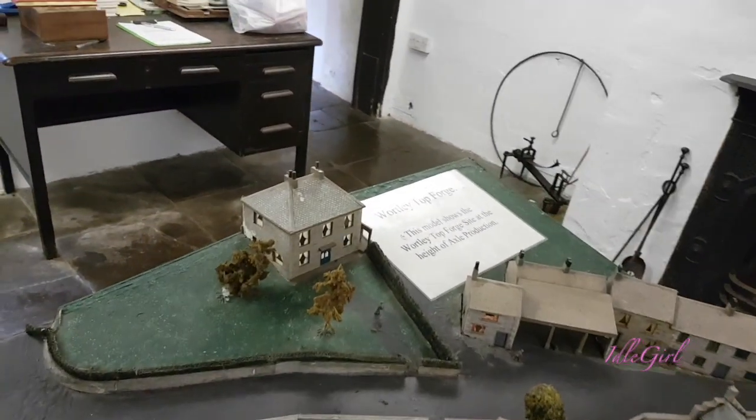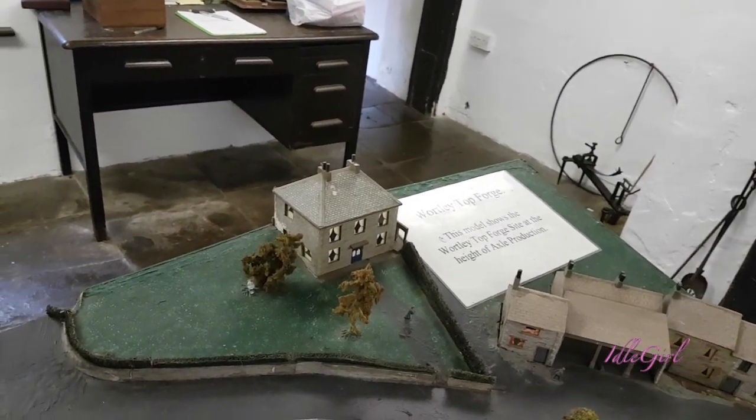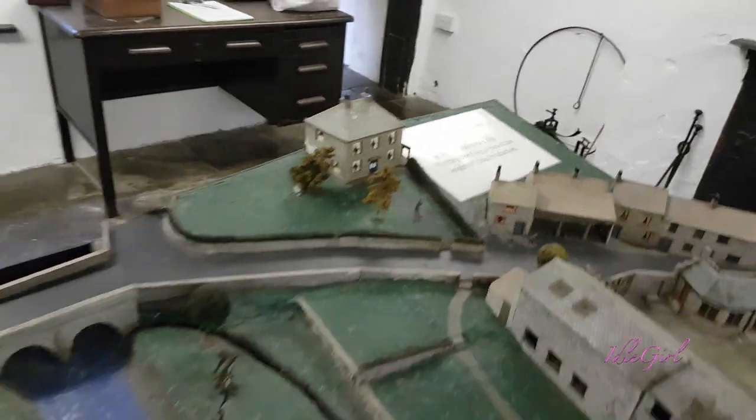This model shows the Wortley Top Forge site at the height of axle production. Wow.